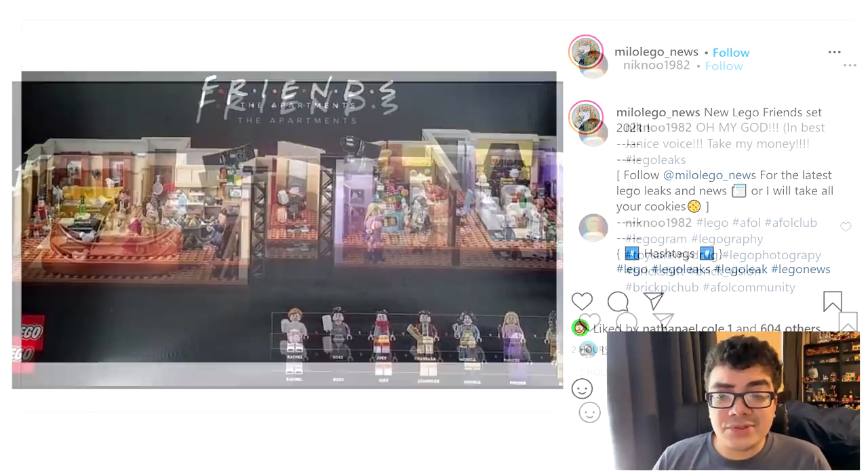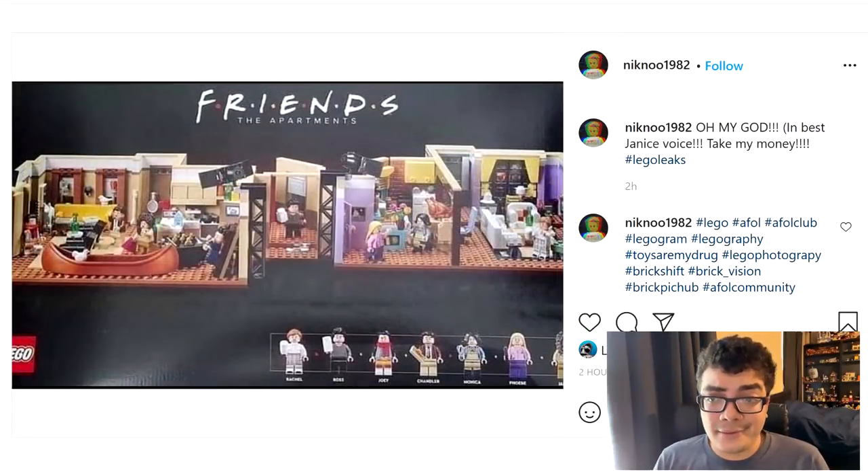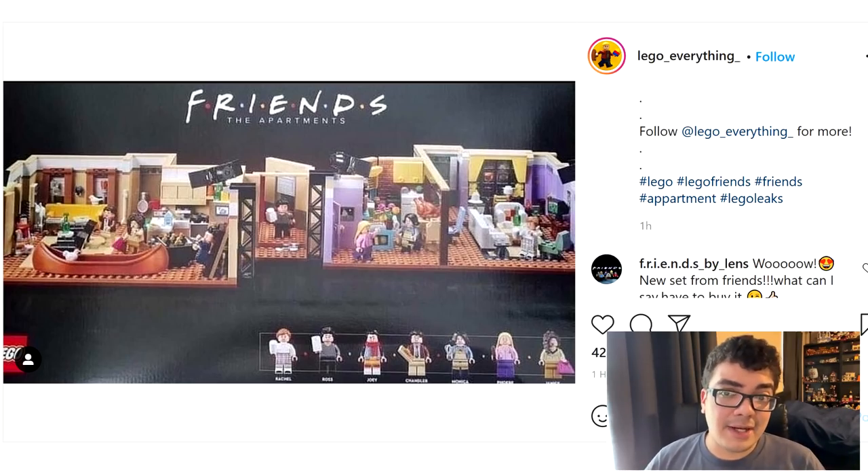Hello, Just Too Good here, and there's a very exciting leak that came from LEGO and spread throughout the internet today. You can find it all over Instagram from various accounts shown here, also on Reddit as well.